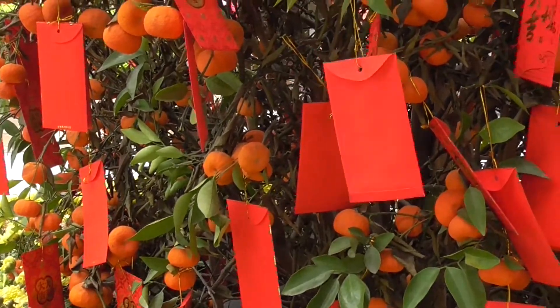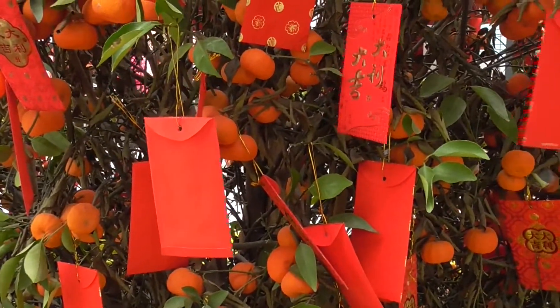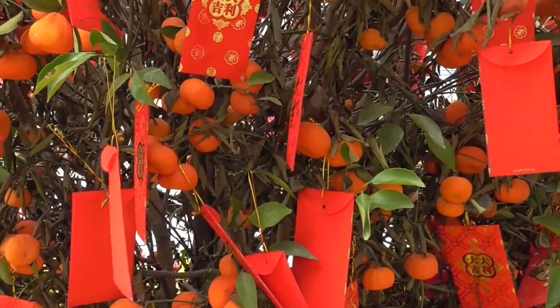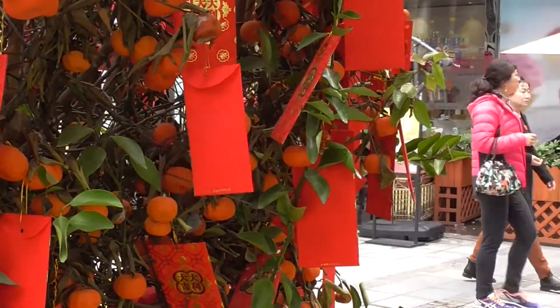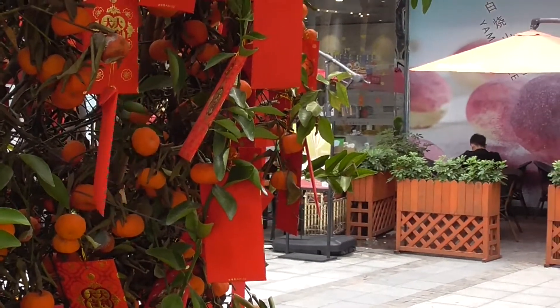The staff at the Marriott gave us one of these little good luck Chinese New Year money things. They said do not open it — you don't want the good luck to escape.